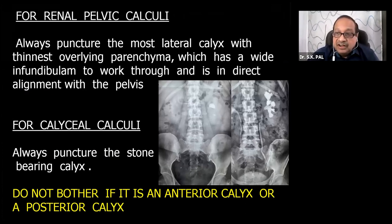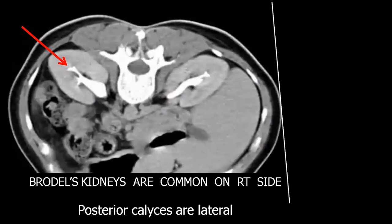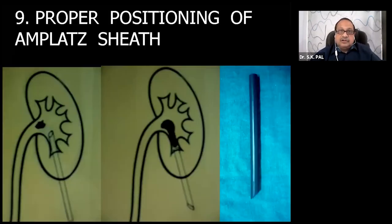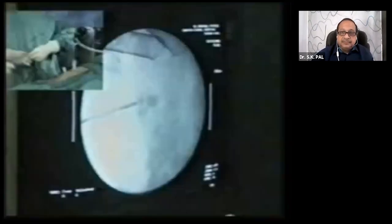When making a puncture, always choose the most lateral calyx with the thinnest overlying parenchyma, a wide infundibulum, and direct alignment with the pelvis. If there is an associated pelvic calculus, puncture the stone-bearing calyx and go inside regardless of whether it is anterior or posterior. For a Brodel-type broader kidney, puncture the posterior calyx; for a Hodson-type kidney, puncture the anterior calyx. There are techniques for maximum stone clearance that I wanted to discuss but time did not permit.